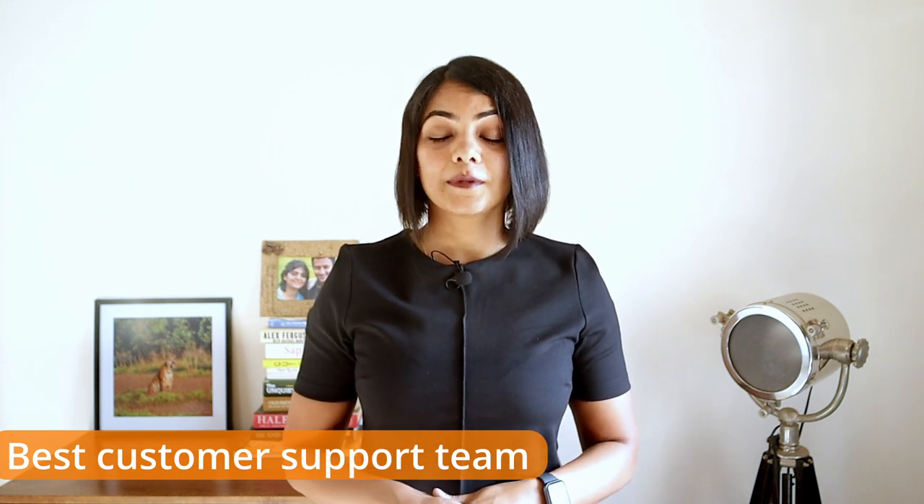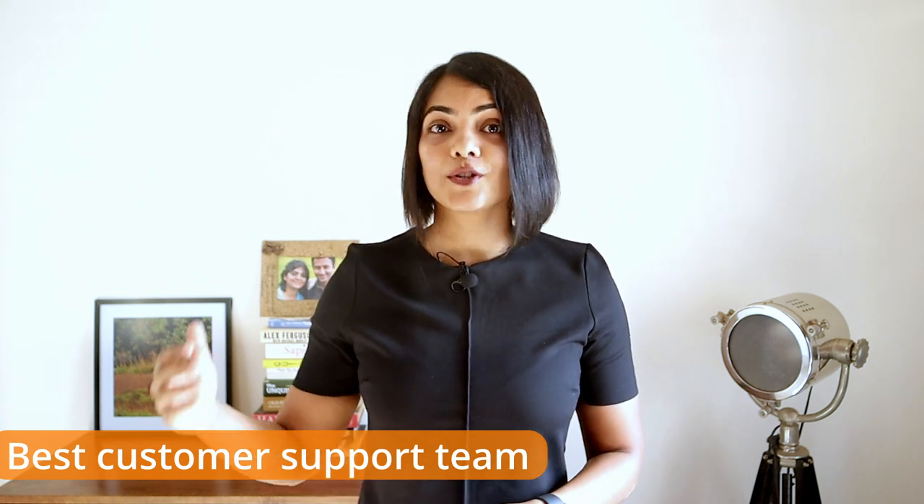It's also got one of the best customer support teams I've ever seen, which I've mentioned before as well. If you liked this video, you might want to watch my next video where I talk about the 13 reasons why I use the Dyson vacuum cleaner. Thank you for watching and see you in the next video.